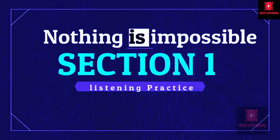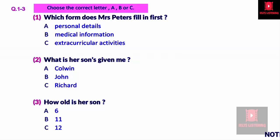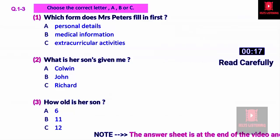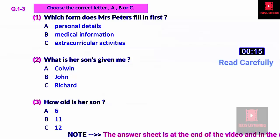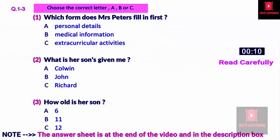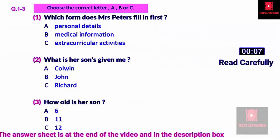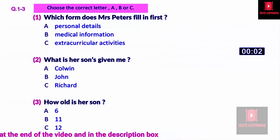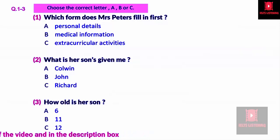Part one. You'll hear a mother, Shirley, talking to Kate, an admissions officer at a school. First, you'll have some time to look at questions one to three.